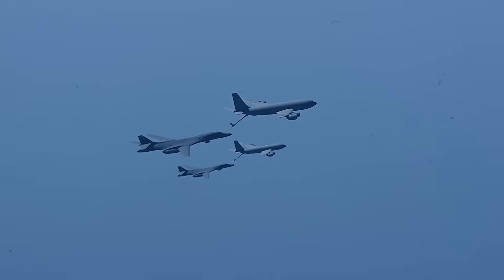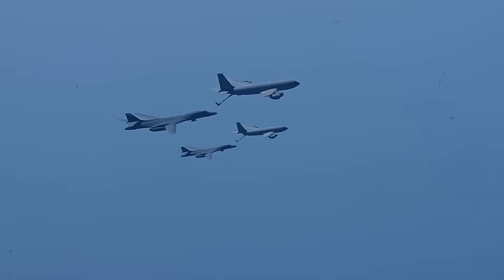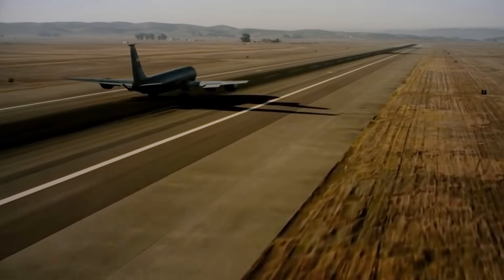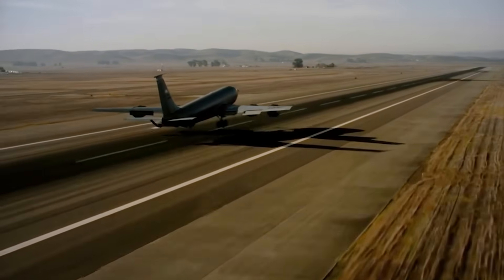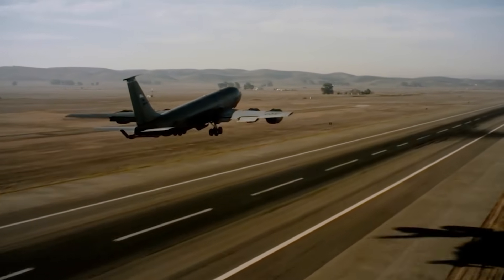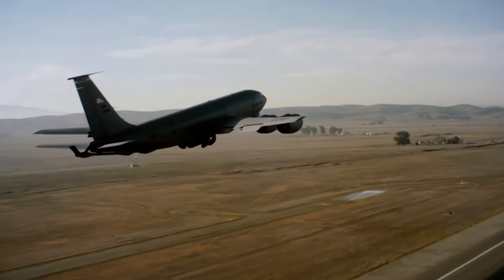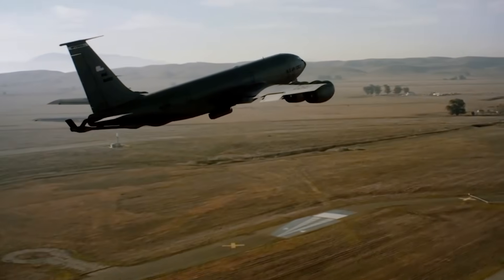Now everybody already knows that the U.S. operates the largest air force on the planet, but you might not realize that it also operates the largest tanker fleet on the planet by a huge margin. According to Global Firepower, roughly 90% of the tankers on this planet fly for the United States, giving the United States an absolutely unprecedented airpower advantage when it comes to extending the range of both tactical and strategic aircraft in the fight.